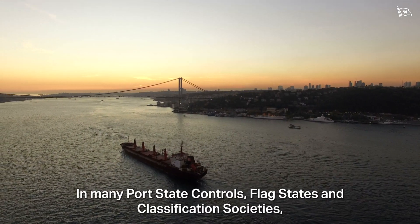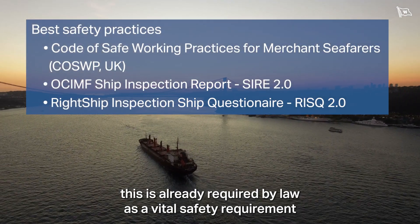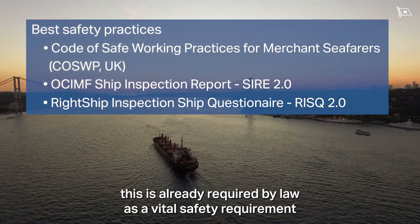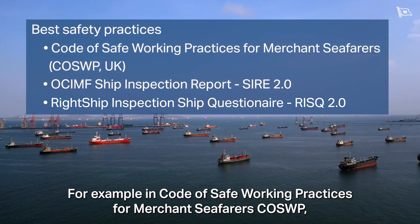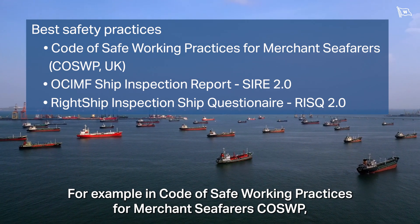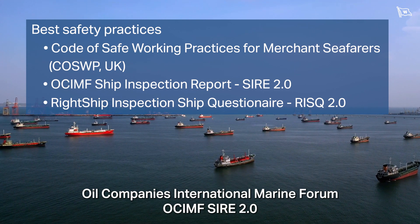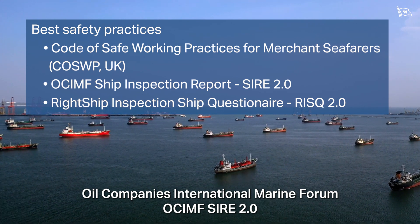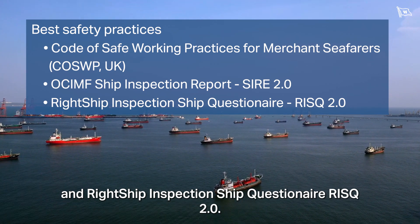In many port state controls, flag states and classification societies, this is already required by law as a vital safety requirement for maritime hot work applications — for example in the Code of Safe Working Practices for Merchant Seafarers (COSWP), Oil Company's International Marine Forum (OCIMF), SIRE 2.0, and the Right Ship Inspection Ship Questionnaire (RISC 2.0).